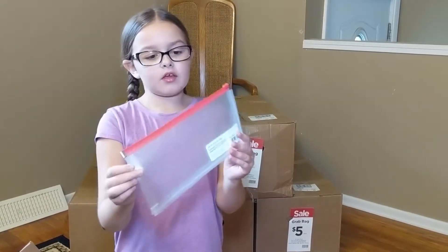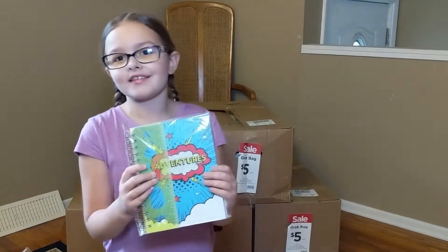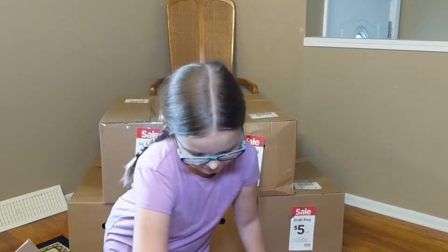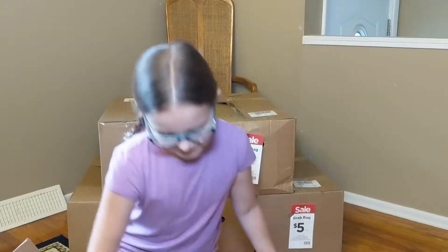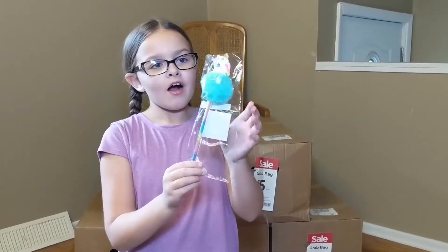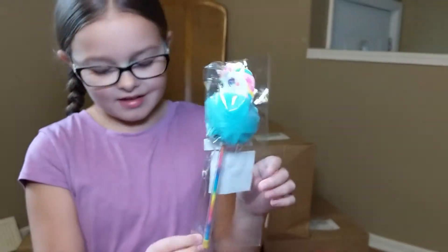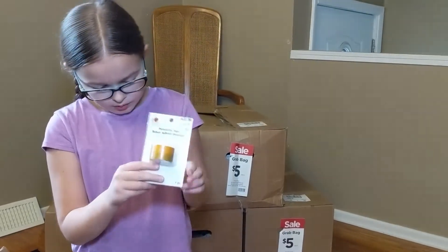A clear pencil case. Another one of these notebooks. Oh my gosh, more pencil grips. It's a hamburger pencil sharpener — that's funny. Oh, and another one! Oh my gosh, it's so cute. Oh my goodness, it's a unicorn pen. I love it. It's like ruler tape.